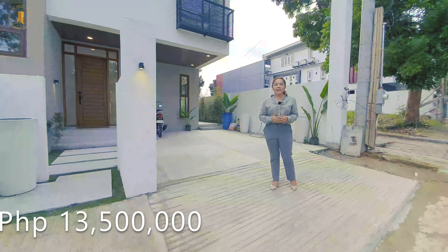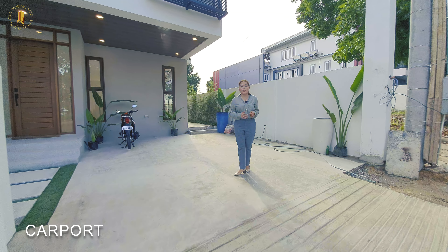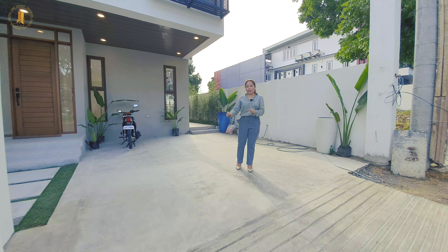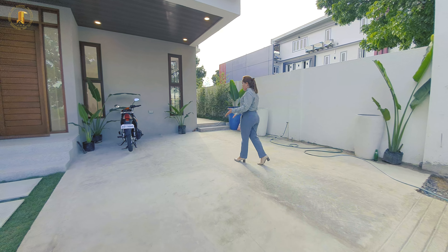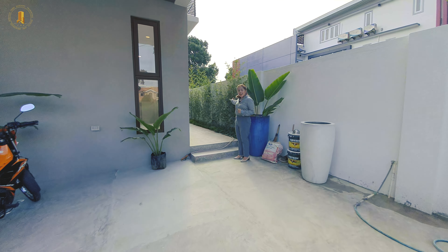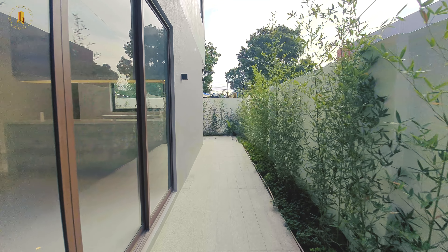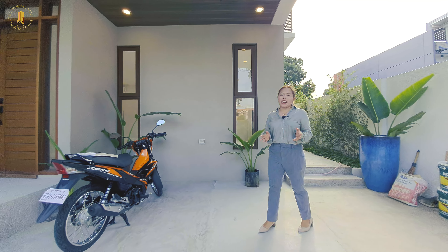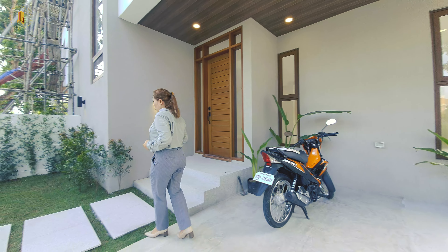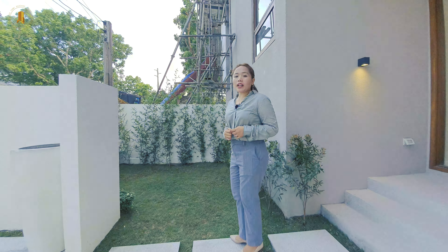The price is 13 million 500 thousand pesos. Right now we are here in our open entryway which also serves as our carport. At the moment you cannot see any gate yet, but we will be installing a gate here. For the flooring we have a cement finished floor. This hallway leads to the pocket-size side garden of this property and also to our laundry area. As you can see, we are using a color scheme of white and gray which makes the property classy and modern. This is our porch and we are using ceramic tiles surrounded by Bermuda grass, leading to our pocket garden in the front.